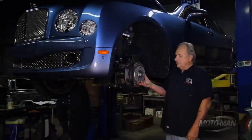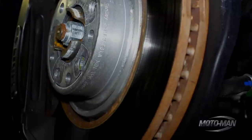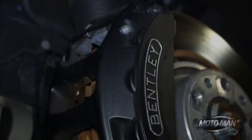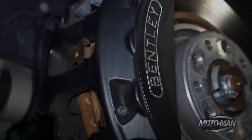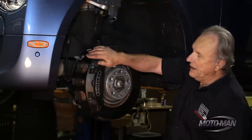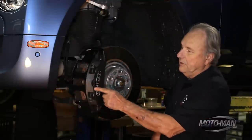Well, get a load of this. Fifteen and a half inch diameter cast iron brake rotors, inch and a half thick, ventilated, with air ducting to cool them down. Fourteen inch brake calipers that, in themselves, are a thing of beauty and an absolute piece of jewelry. They're hand polished, powder coated black, with the Bentley name embossed and polished.